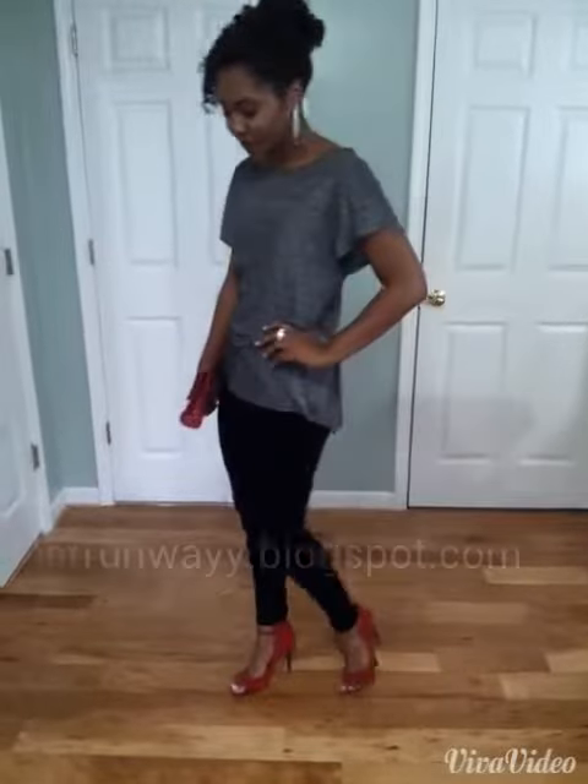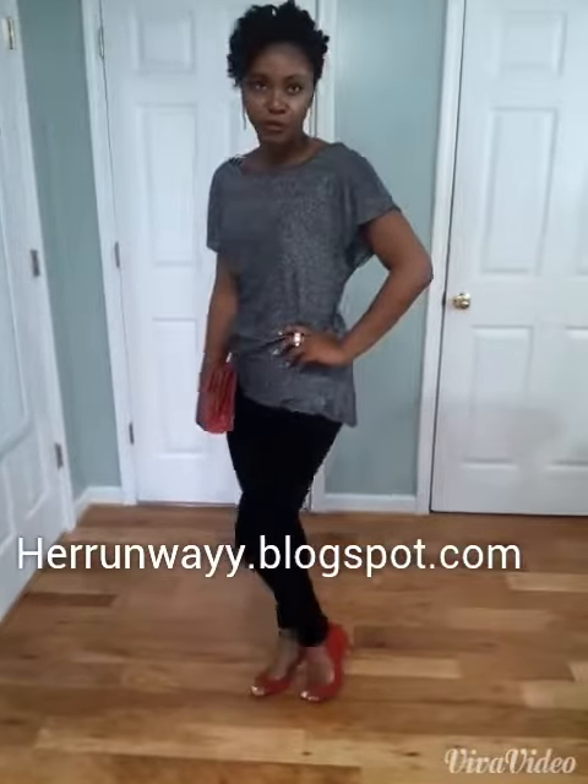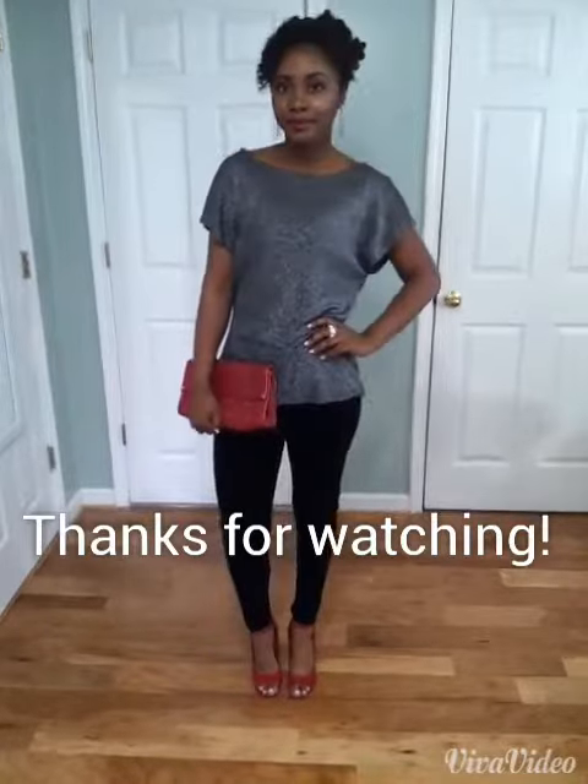For a full description of where I got each item in my lookbook, please visit herrunway.blogspot.com. I will see you next time!